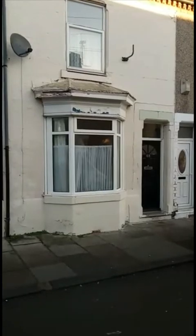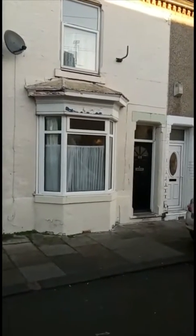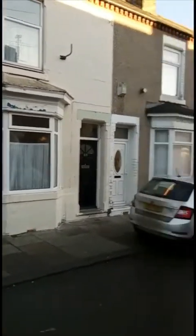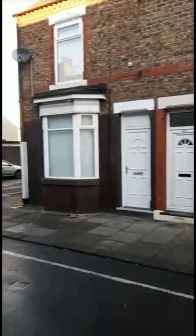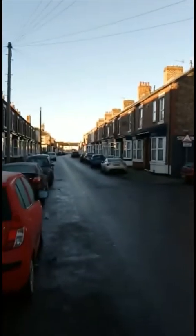This is number 68 Langley Avenue, Thornaby. Let the video focus itself, it's having a few problems.